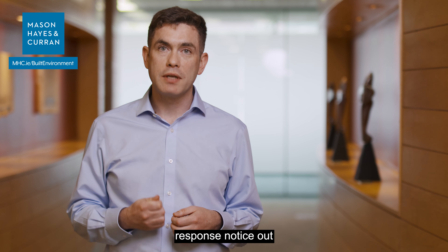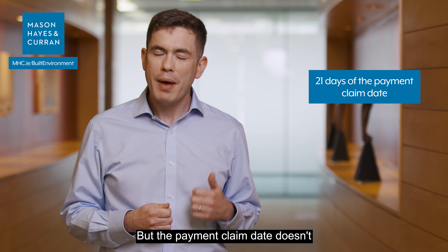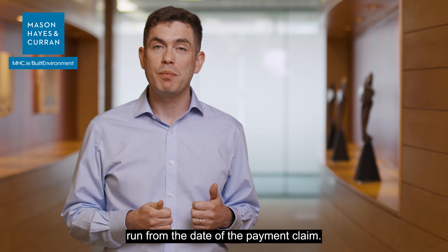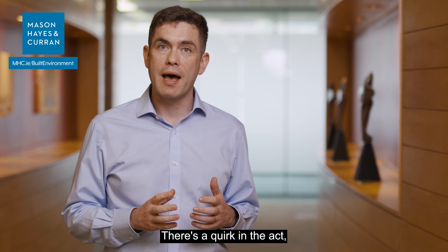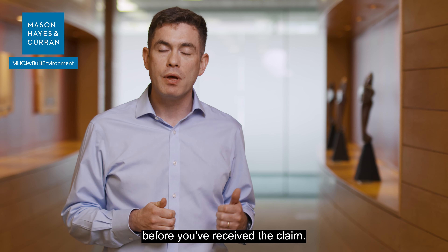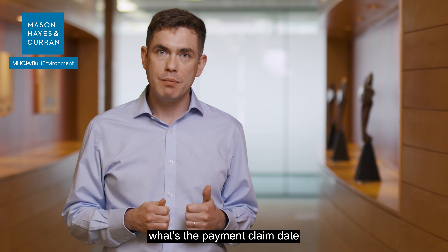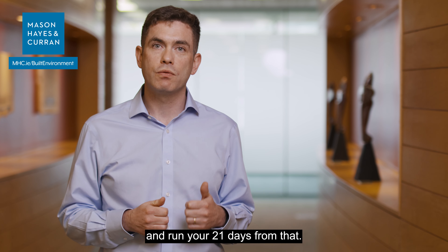You have to get your payment response notice out within 21 days of the payment claim date, but the payment claim date doesn't run from the date you received the claim. There's a quirk in the Act — it could be up to five days before you've received the claim. So you need to check the contract to find out what the payment claim date is and run your 21 days from that.